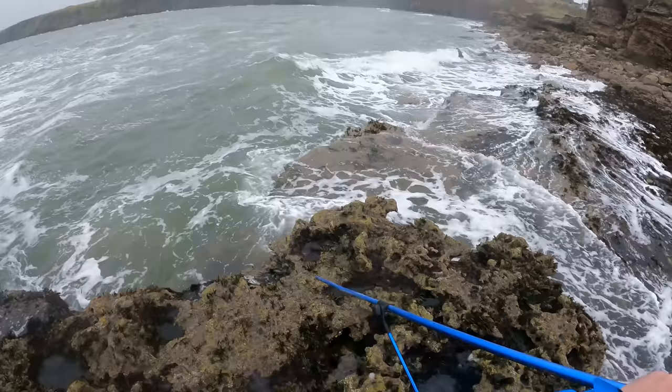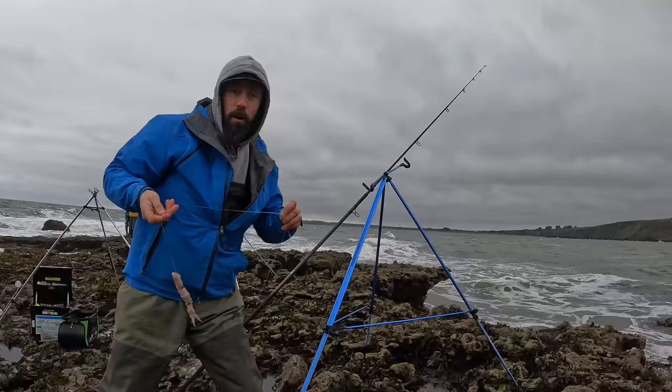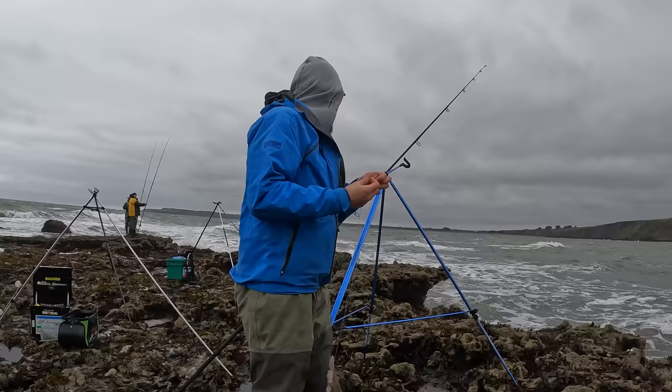That looks like a hole there, because they're breaking there and then... that's a continuation there. Yeah. Well, this is what we came to Scotland for.